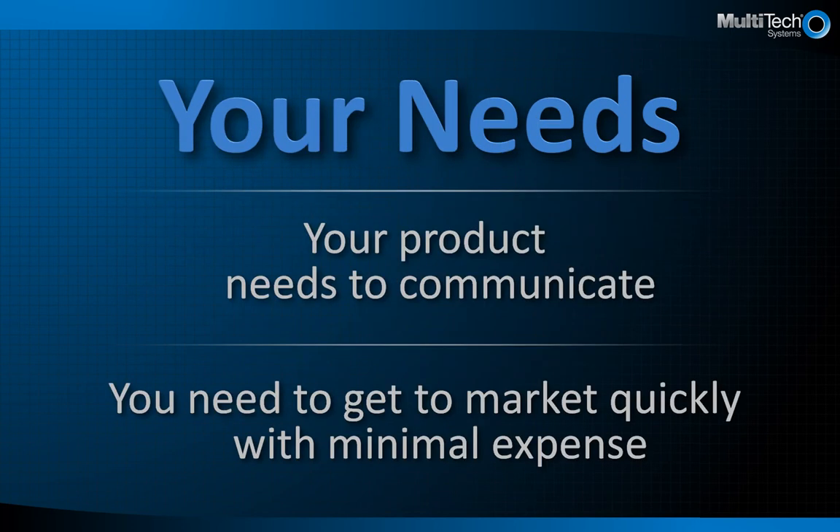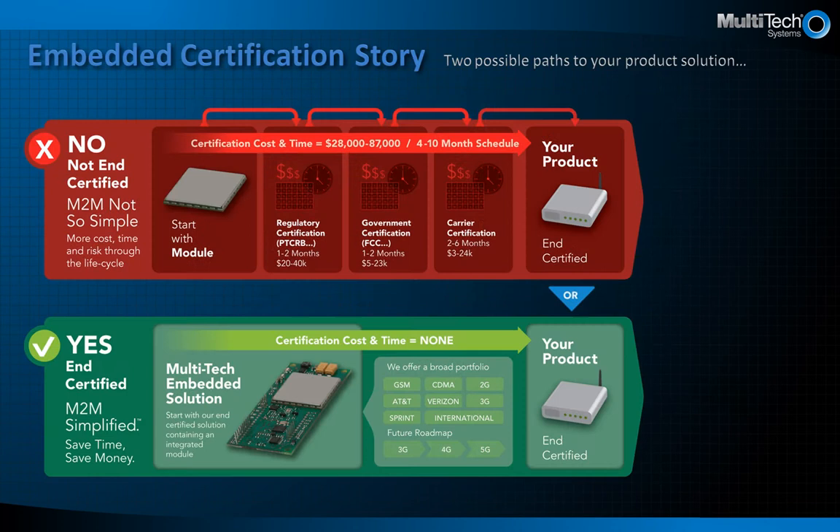Your product needs to communicate and you need to get to market quickly with minimal upfront expense. Companies can easily spend months of time and in excess of $87,000 to get their cellular products and device certified and approved by government agencies, regulatory groups, and cellular carriers.